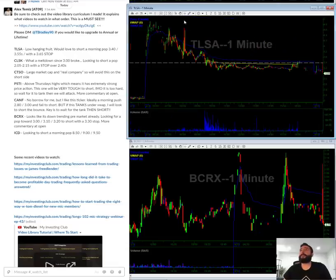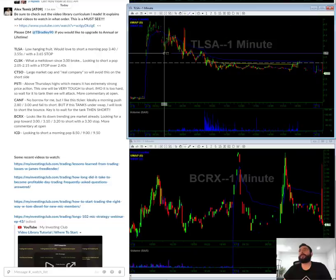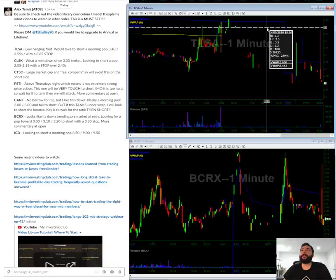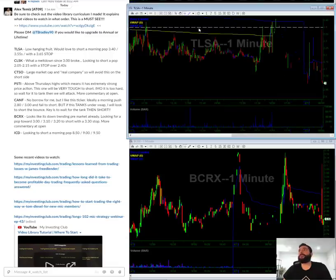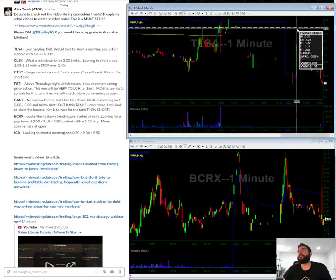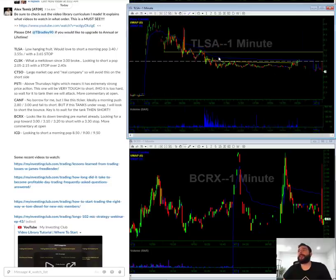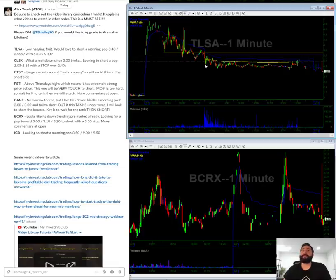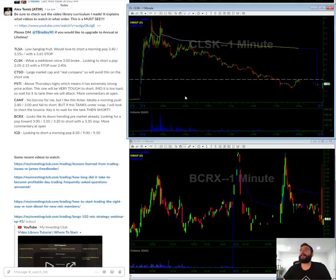This was a death line setup — it broke the death line and never came back. In the morning, looking to short a pop towards red to green around $3.40. It's like three bucks now, so the ideal scenario would be $3.40 because I don't want to get into the chop. Ideally $3.40 to $3.55 with a $3.65 stop.